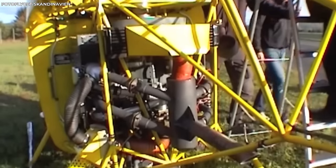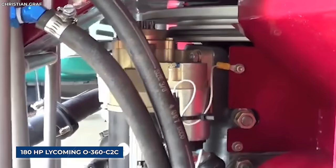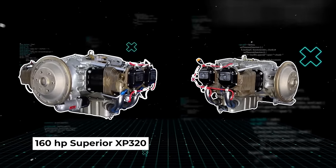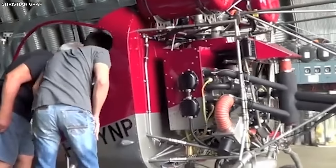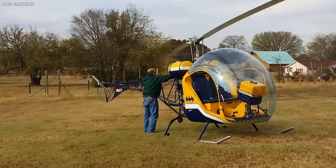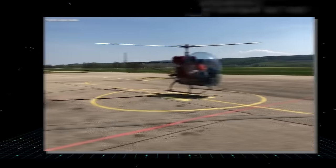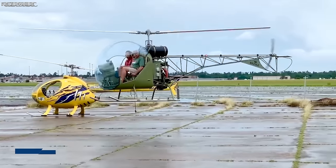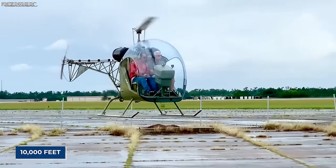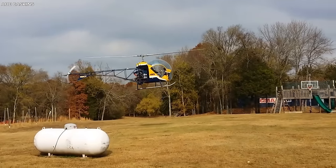Engine options have varied over time, with offerings including the 160-horsepower Lycoming O320 B2B, the 180-horsepower Lycoming O360 C2C, as well as the 160-horsepower Superior XP320, and 180-horsepower XP360 engines. The Safari 400 boasts a length of 30 feet 3 inches, a height of 8 feet, and a maximum takeoff weight of about 1,600 pounds. With a maximum speed of 100 miles per hour, a cruising speed of 85 miles per hour, a range of 270 miles, a service ceiling of 10,000 feet, and a climb rate of 1,000 feet per minute, the Safari 400 is all you need for your own helicopter adventure.